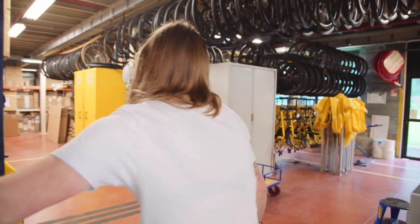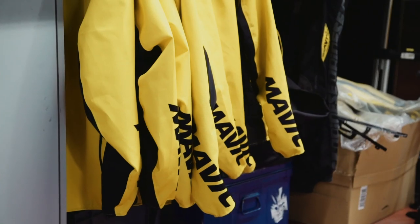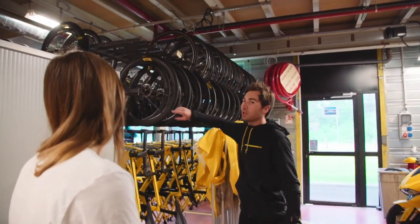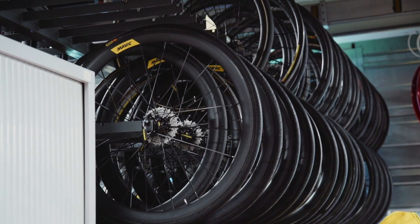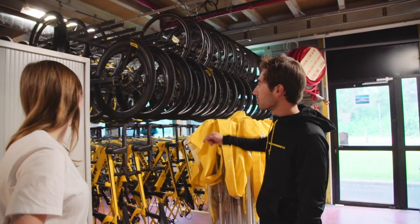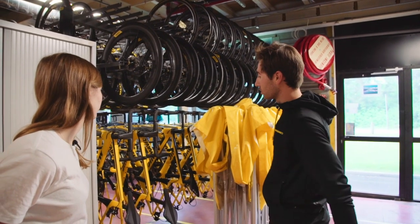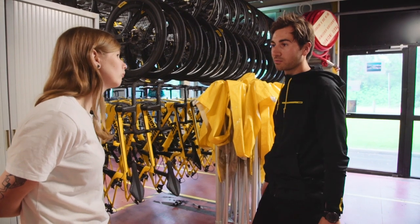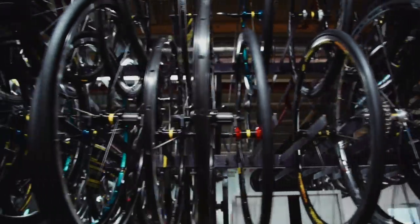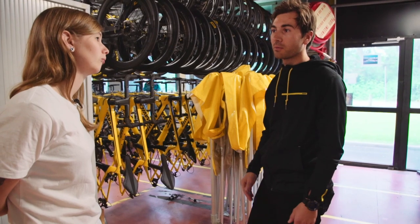This is the backyard of the service course where we put all the gear and prepare bikes for the races. We separate them: the 40-millimeter rim wheels are used mainly on flat stages, the Aksium is a low-profile wheel used on mountain stages, and we also have a few Ultimate wheels. On the other side we have more entry-level wheels used on cyclosportive events, where we change wheels for riders to help them finish the race.